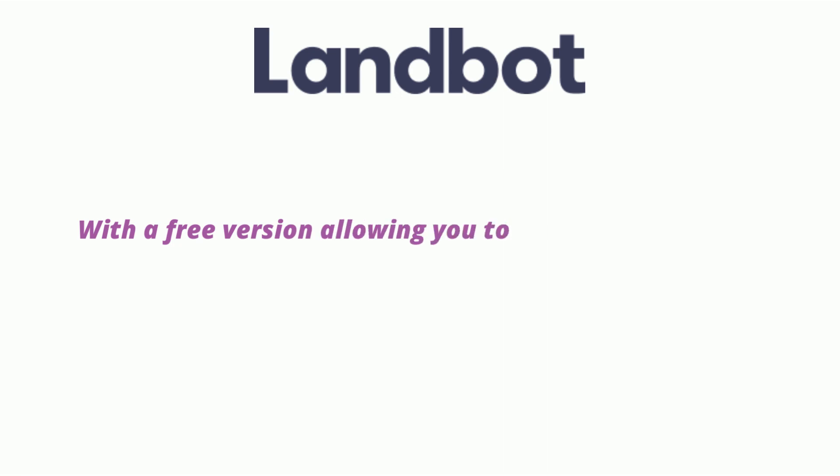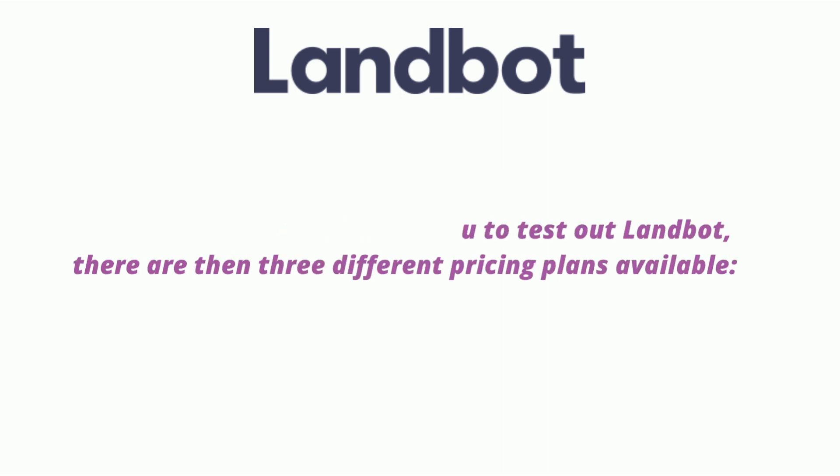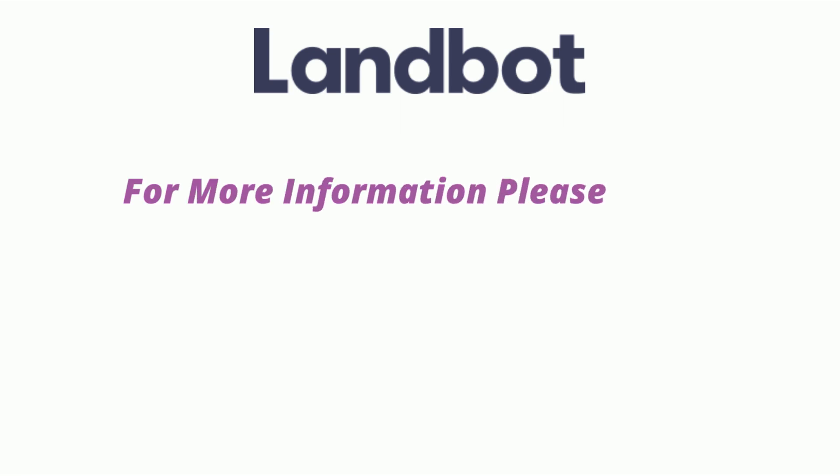With a free version allowing you to test out Landbot, there are then three different pricing plans available. For more information, please check the second link in the description and try it for free.